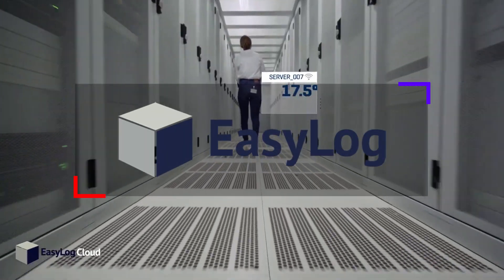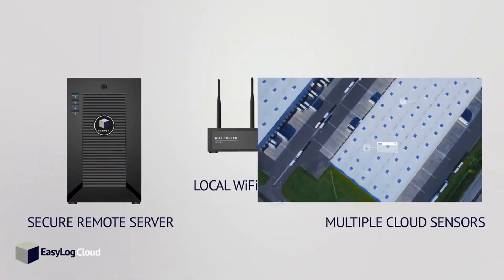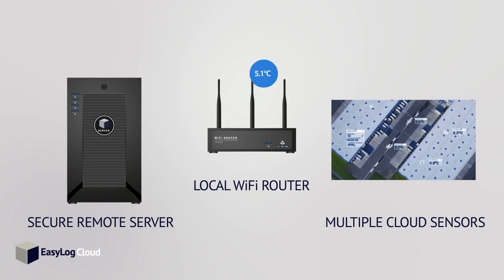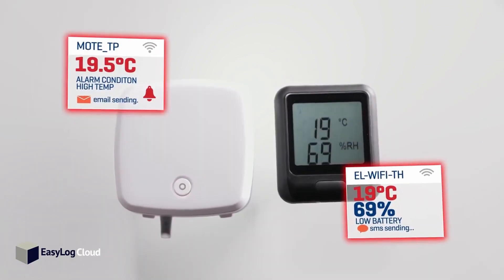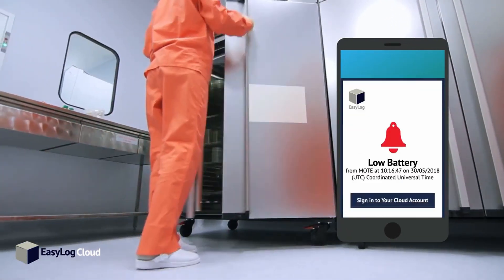A different example are Lascar EasyLog data loggers, which can be permanently installed and relay measurements made to the cloud via Wi-Fi. Monitoring temperature, software can be programmed to send alerts to relevant staff if conditions change and action is required.